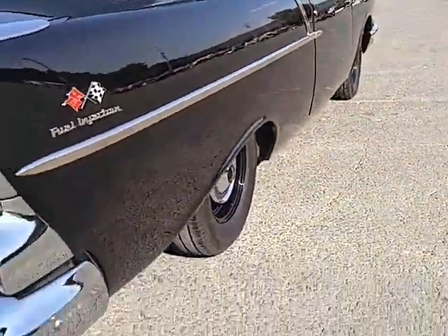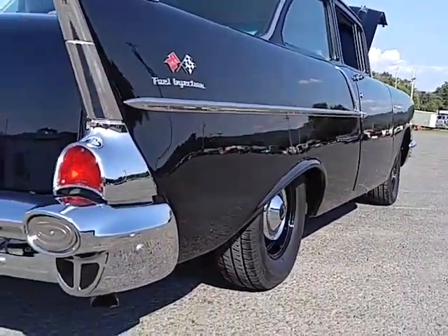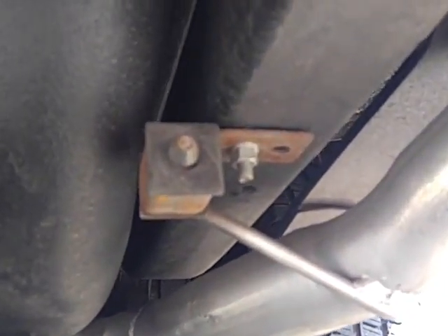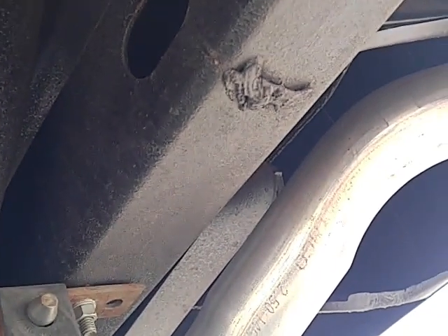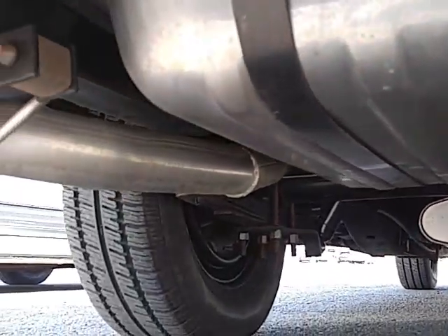I'm no '57 Chevy expert, but you'd think if you're spending $92,000 on a show winner — one of a few hundred made and a few dozen that still exist — it would have better than a muffler-store clamp on the frame with a nut and bolt, and some weld marks on the frame from something or other.